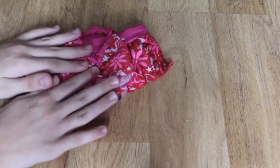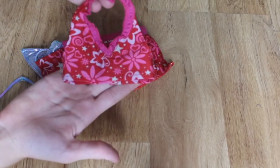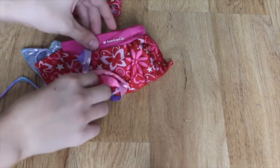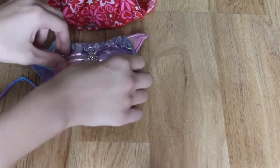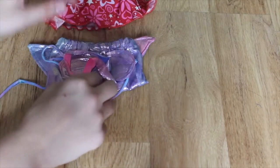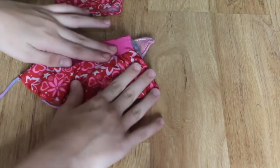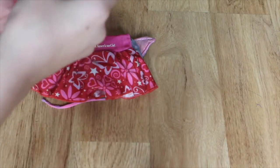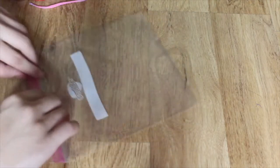Now we have to pack our bathing suits. Ella chose this really pretty pink and butterfly flower one from American Girl, and I chose this mermaid tail one that we made with Jasmine. What we're going to do is place them in a Ziploc bag and make sure to take out all of the air so that once we put it in Jasmine's backpack, it won't take up as much space. Since there's no air in it, we can fold it up smaller if we want to.